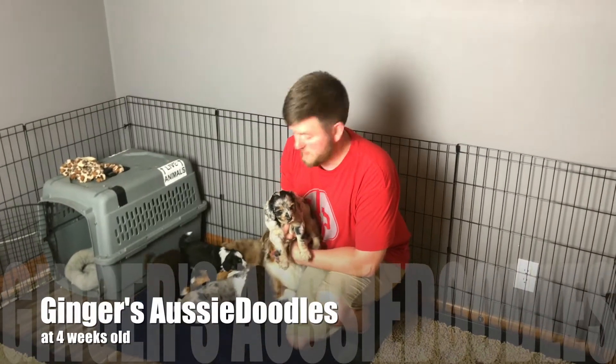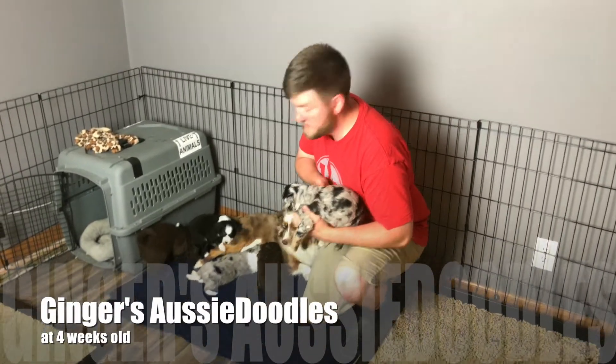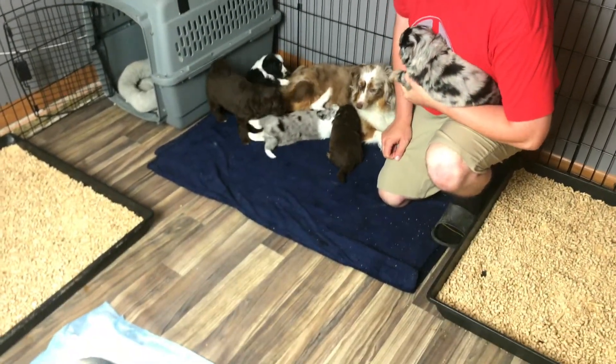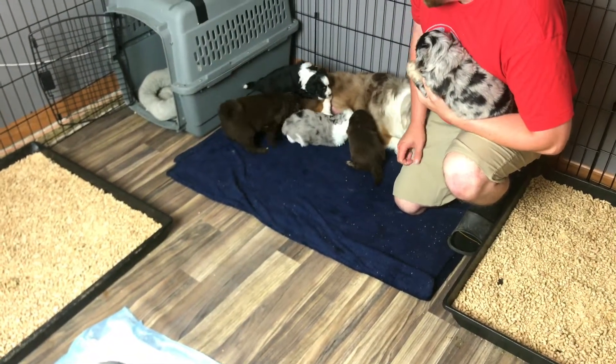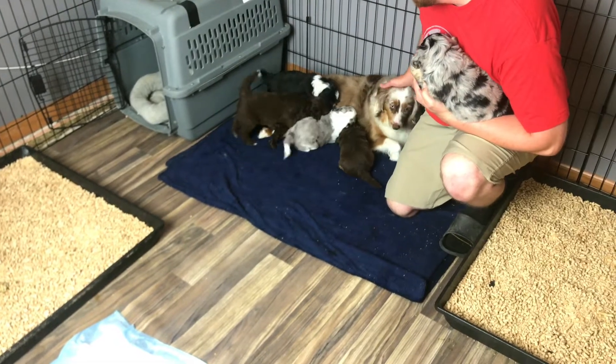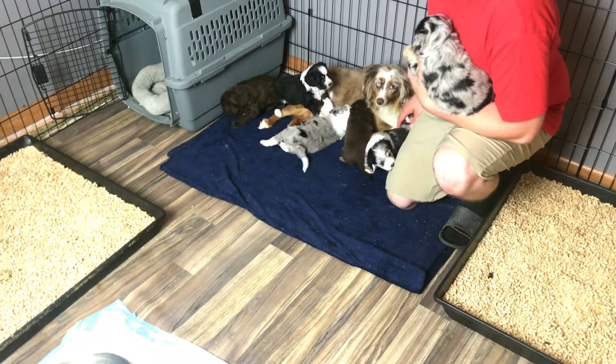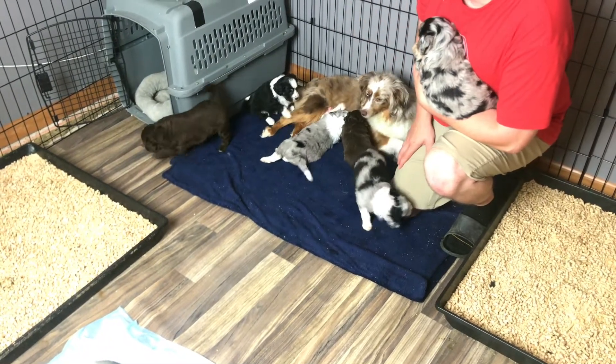Hey Awesome Doodle fans, welcome back here to Roger's house and welcome back to seeing Ginger's litter. It's an exciting time here with her — they are four weeks old this week and as you can see they are still liking to eat with mom, and there is a little bit of a different environment this week.